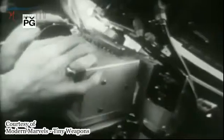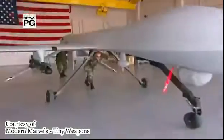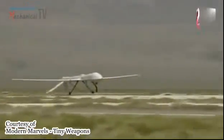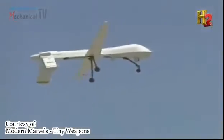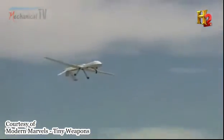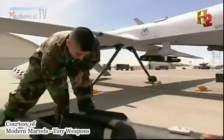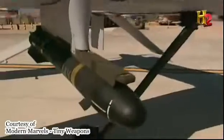Flying behind enemy lines to gather intelligence is risky business. So the Air Force developed a small, unmanned aerial vehicle in the 1990s — the Predator. At just 27 feet long and with a wingspan of 49 feet, it's flown remotely and can stay airborne for 40 hours. Armed with two Hellfire missiles, this UAV delivers a punch that can destroy tanks or bust bunkers.